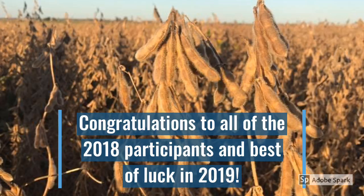On behalf of the Southern Indiana Pioneer team, congratulations to everyone who competed in the 2018 high yield challenge, and good luck in the 2019 challenge.